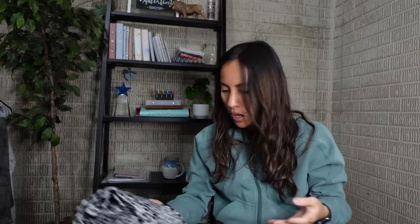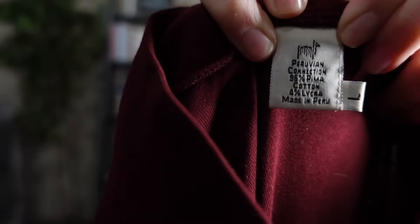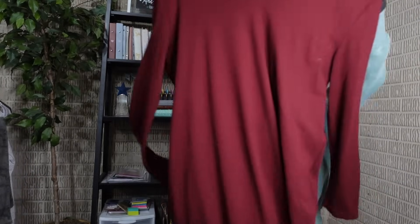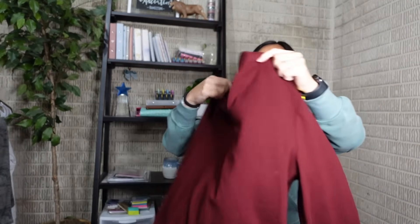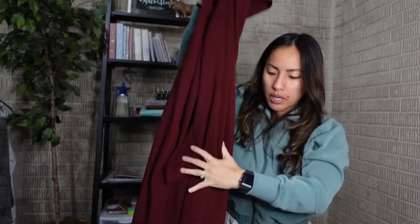I also got what I think is a vintage Peruvian Connection dress - I love the brand but I've never seen this label before. It's a long-sleeve maxi or midi-length dress made in Peru, in really great condition for being an older piece. It was also a yellow tag - originally $7.88 - so I paid about $3.62. I'm hoping to get at least $35.